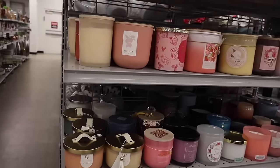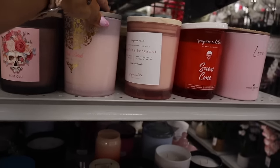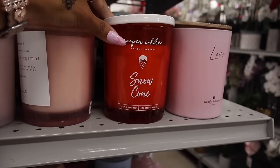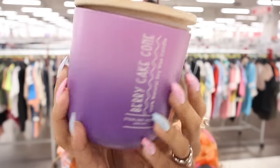Before clothes, let me quickly check the candles. They have air sweet strawberry, berry sweet — most are only $10. Snow cone is only $8. Let me smell it — it smells just like it! Reminds me of childhood snow cones on a hot summer day. I love it. Berry cake cone is on sale for $5 — it smells just like it too! I love these summer candles. We usually never find summer candles, always spring floral scents, so I'm very happy.